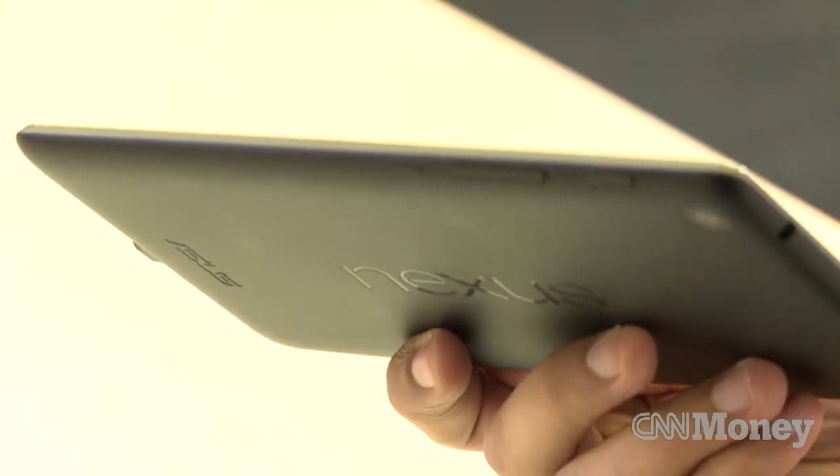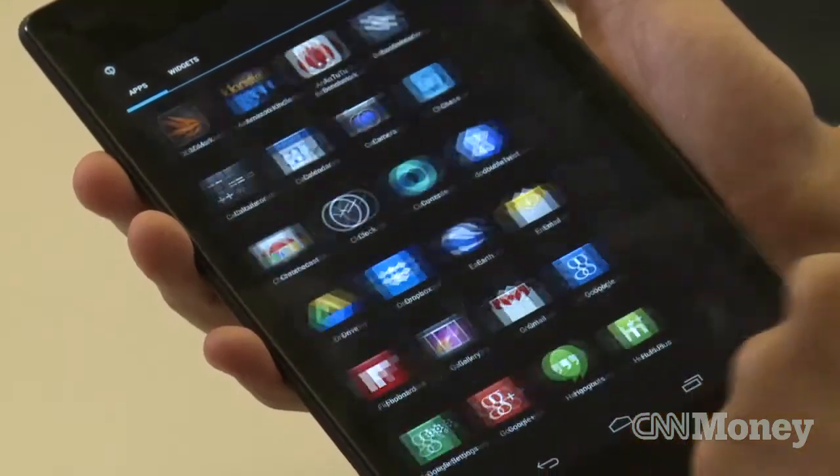There will almost certainly be better tablets by the end of the year, but few will be able to match the price point of the Nexus 7, and that's what makes it so great.